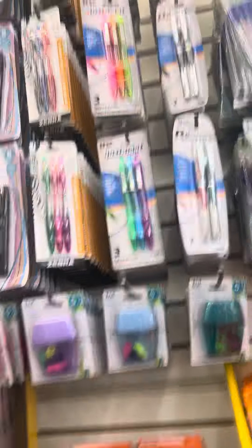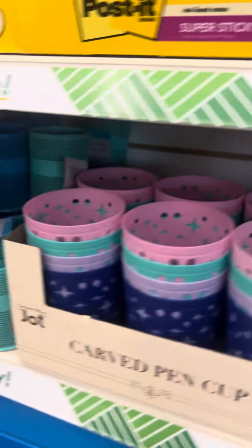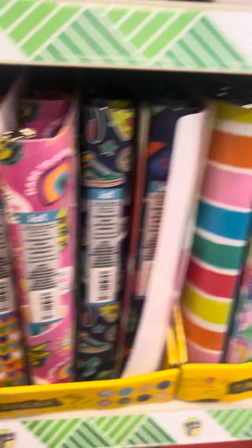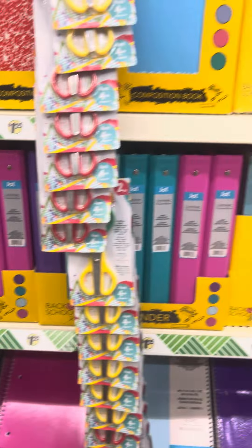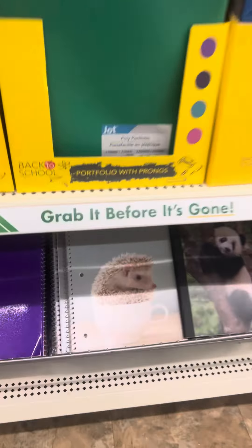We need to stock up before they sell out of everything. They have matching color items — I know there's some more. Oh, look at the cute — it's cute! It's beautiful. You should get that one. Look at the hedgehog in a teacup!